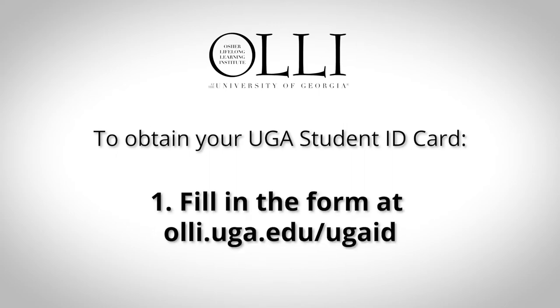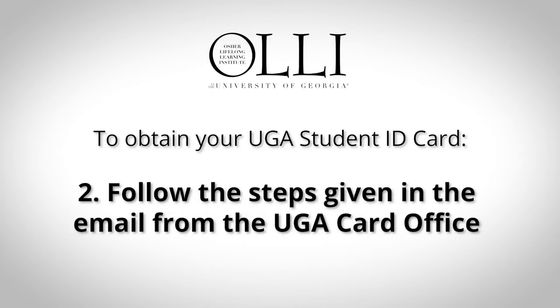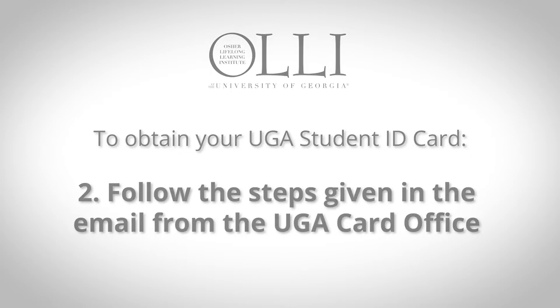Step 1: Fill in the form at olli.uga.edu/UGAID. When you hit submit, the completed form goes to the OLLI office. Step 2: OLLI will contact the UGA card office and they will send you an email. Follow the steps in that email — it will include how to pay the minimal UGA ID card fee.